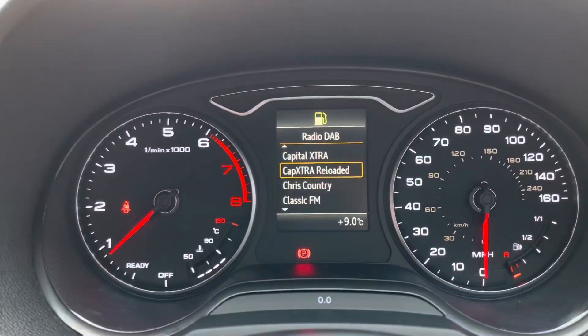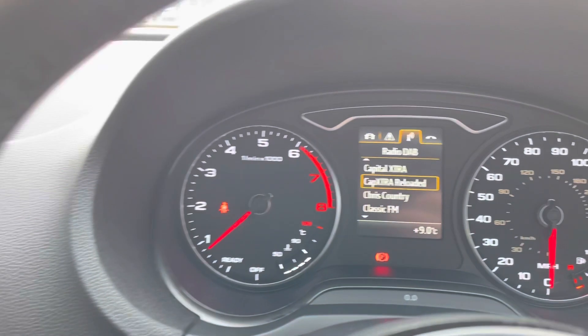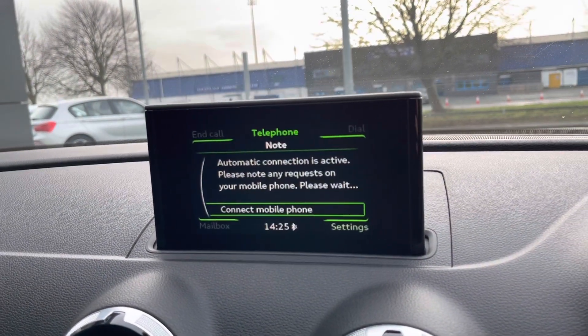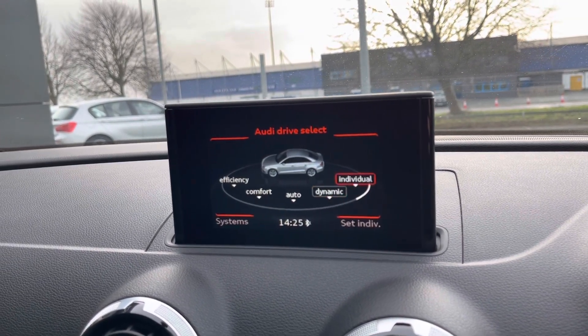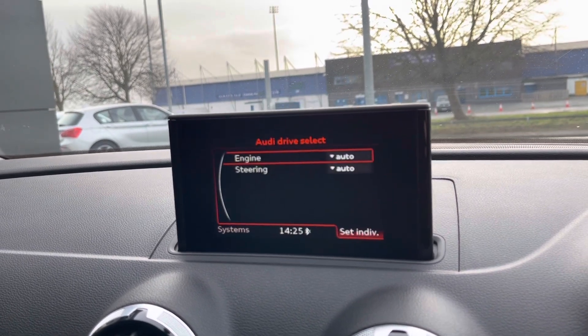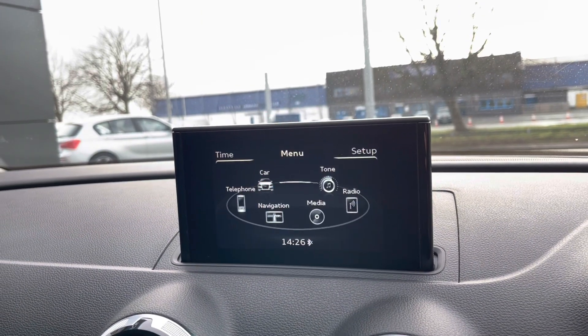There's a nice computer in the middle where you can change your radio stations, see what's going on, look at all your trip information, as well as connect your telephone. Over to the left you have your main multimedia screen, so you can connect your telephone for your contacts and your own music. We do have the different drive select, ranging from efficiency, comfort, auto, dynamic and individual — and you can actually decide what your own individual drive mode would be.